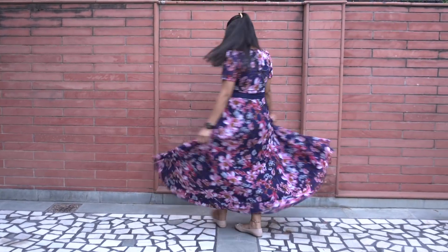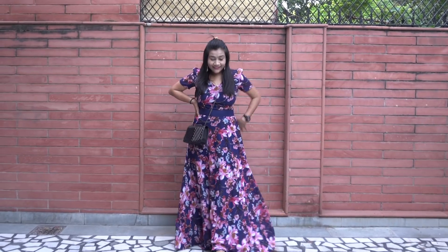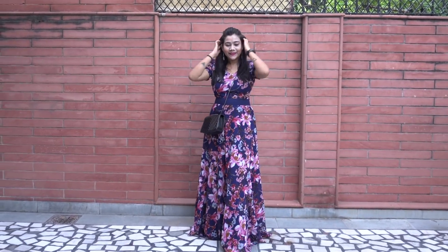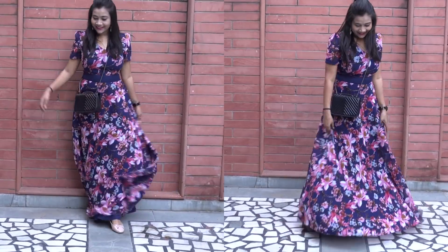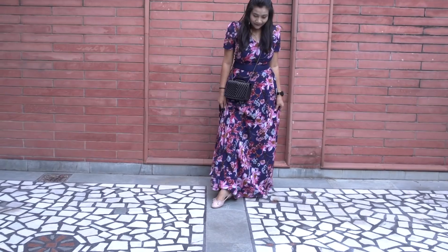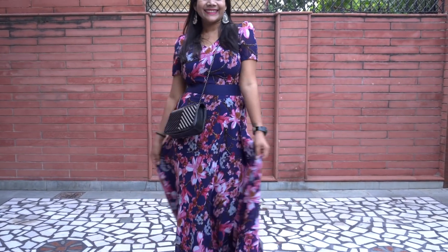Starting with the first look, which is a maxi dress — this is very stylish and comfy at the same time. You can wear it anywhere. Trust me, these maxi dresses always look amazing and are super comfortable. I wore it on my Udaipur trip and it was looking amazing — you can see my pictures on Instagram.